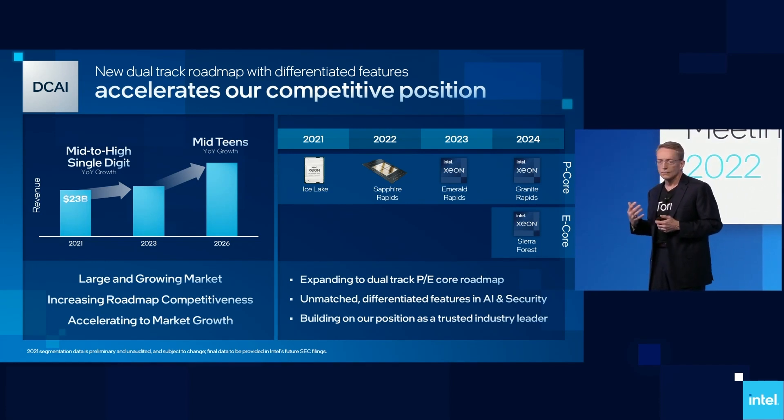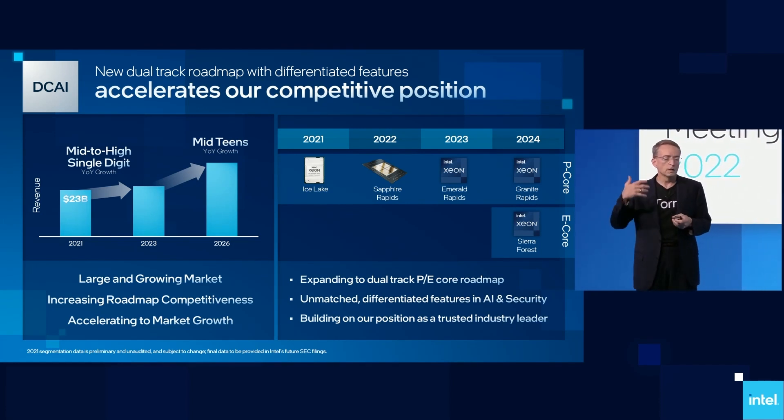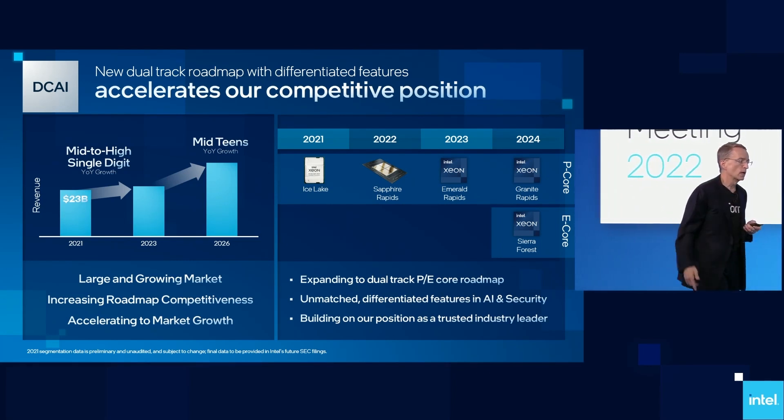But they're also looking for power performance, security, privacy. Workloads continue to be deployed both on-prem as well as in the cloud.